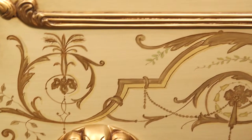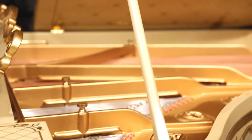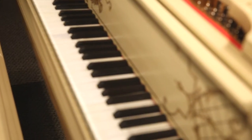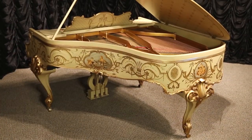Nearly every square inch of this instrument is covered in breathtaking custom painted detail and it is just stunning to see. Like most pianos by William Kenobi and Company, this piano has a superb touch and tone quality and the matching bench is included.